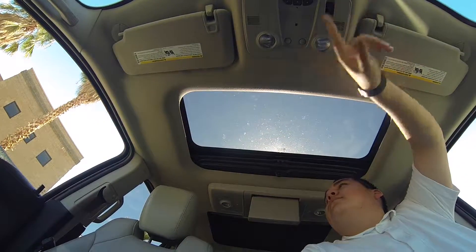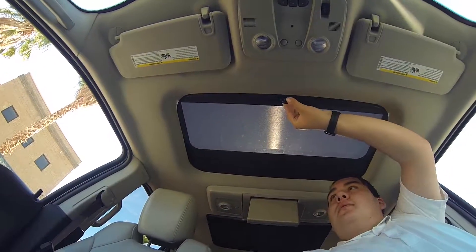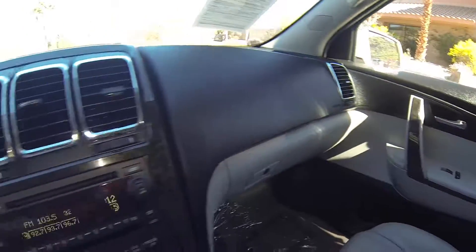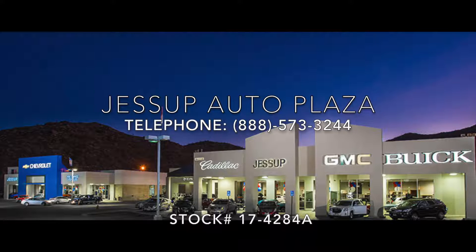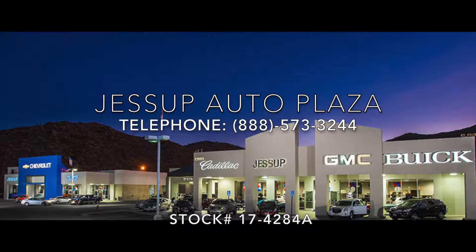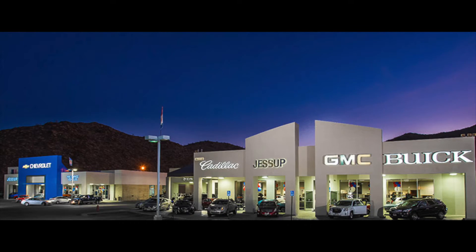Here's the sunroof in action. You bring this back.